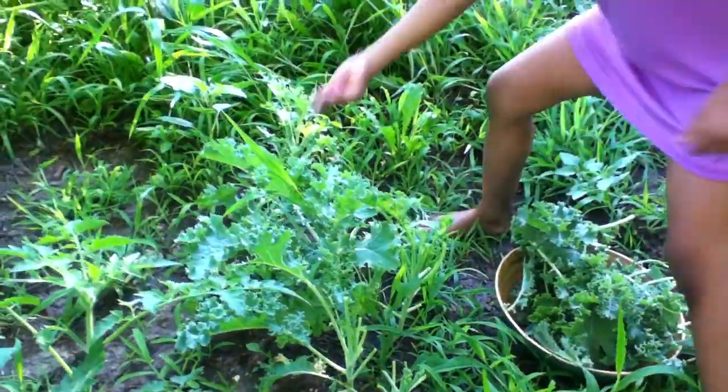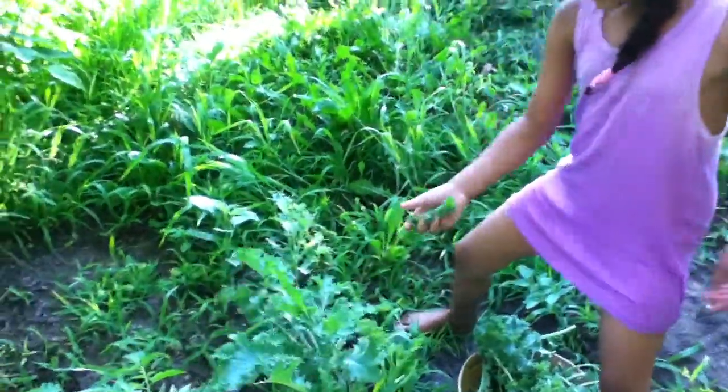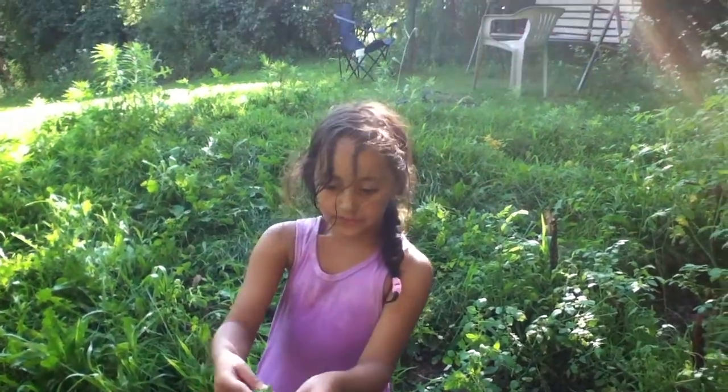These are ready. But this one is a good one. That one is a baby one, but it's big. It has a lot of leaves on it.